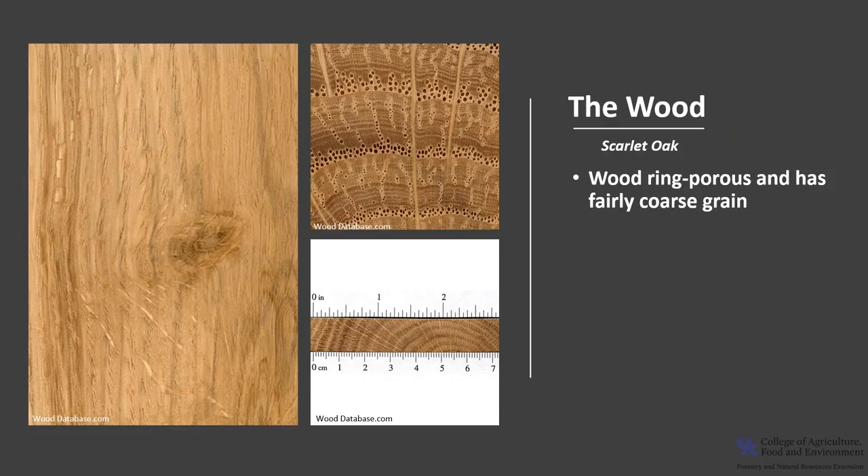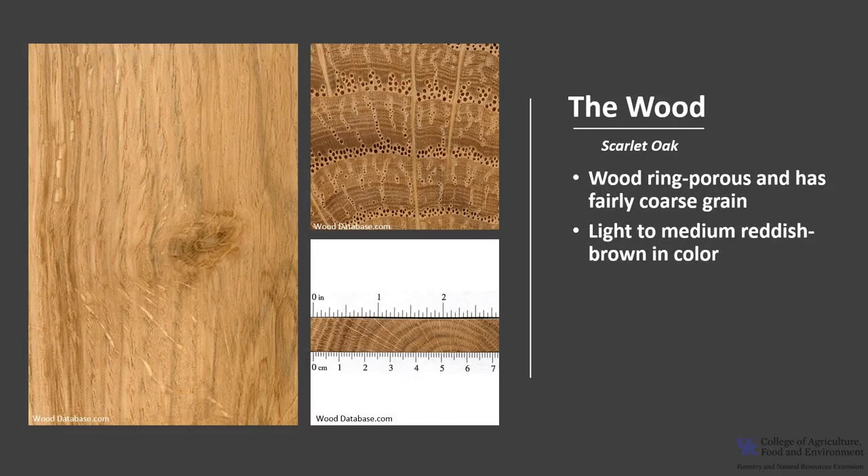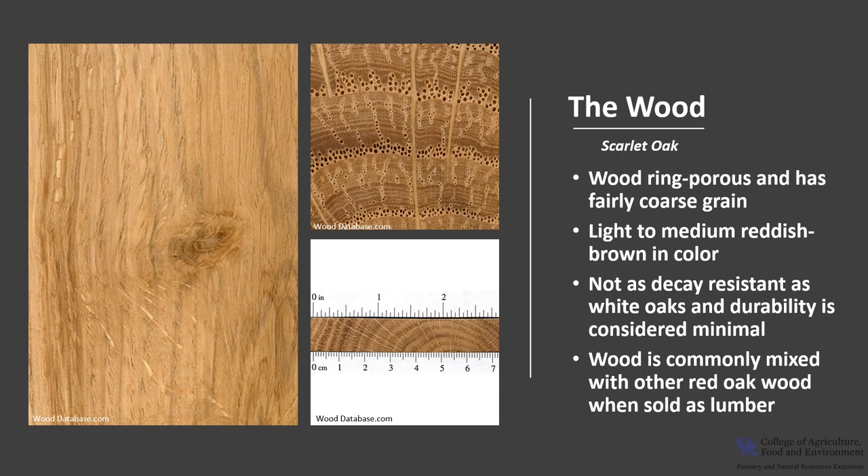Scarlet oak wood is ring-porous and has a fairly coarse grain. The wood is light to medium reddish-brown in color, but there can be a fair amount of variation. Red oaks, such as scarlet oak, are not as decay-resistant as white oaks, and durability is considered minimal. Scarlet oak wood is commonly mixed with other red oak wood when sold as lumber.